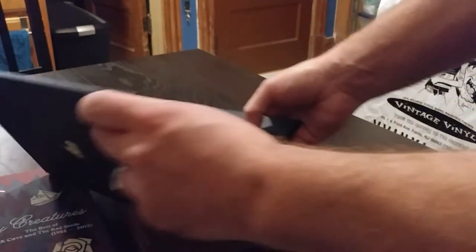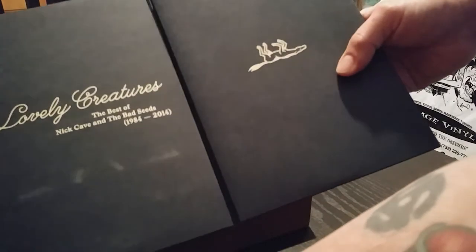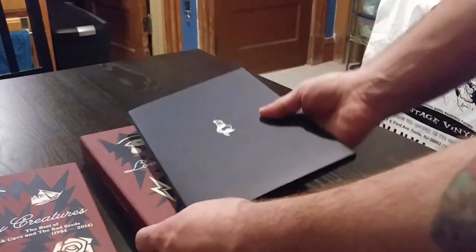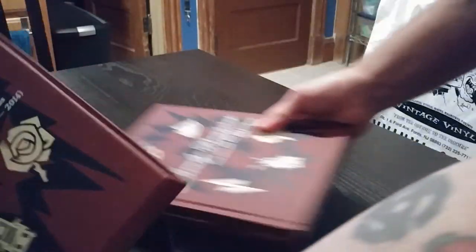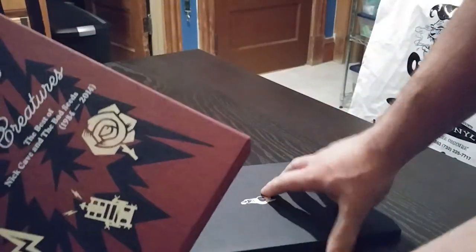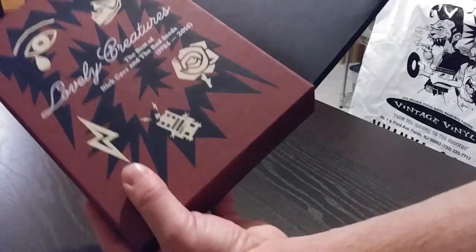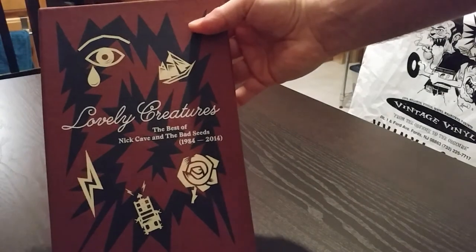If you want to see more, you're going to have to pick one up when it comes out. Here's the Nick Cave and the Bad Seeds Best of 1984 to 2014, Lovely Creatures. That was my first unboxing video — I'm sure there are more exciting ones online, although I did look a few up before I did this and they don't seem that much more exciting. So hopefully you enjoyed that, and maybe it'll make you go out and buy this lovely box set. Lovely creatures — I guess that's why it's called that. It is a pretty lovely box set.